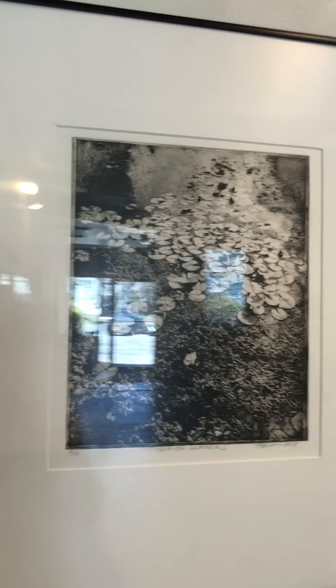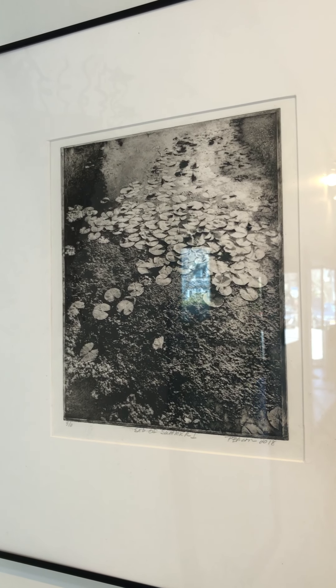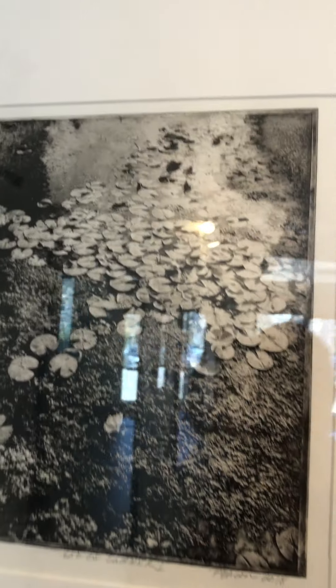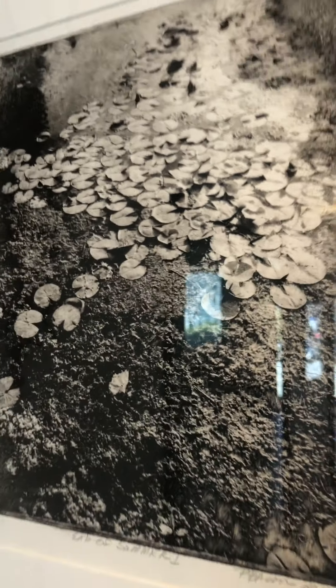This final one on this wall is a bit harder to photograph because of the reflections in the room. This one is called Water Lilies. It is a photogravure — number three out of a series of eleven that were printed — framed also to 16 by 20, and also available for $350. Really lovely tonal range here. Beautiful picture.